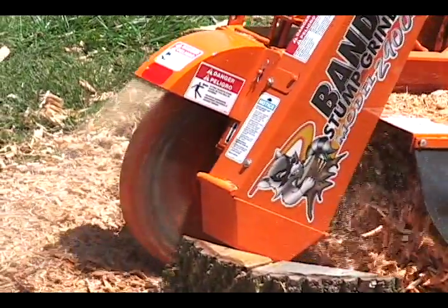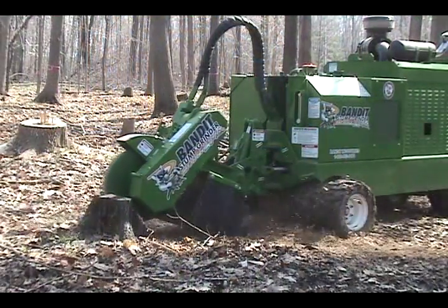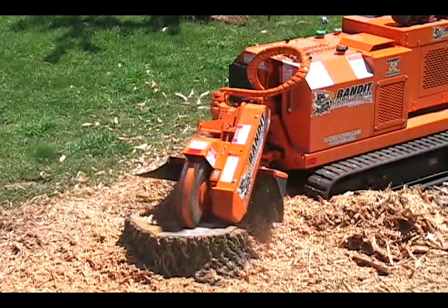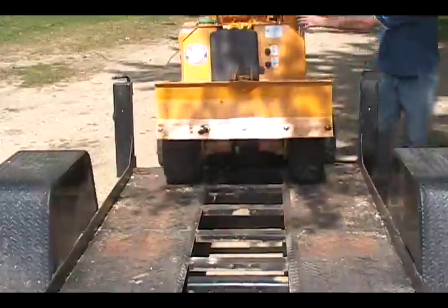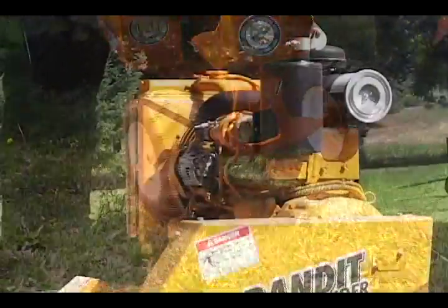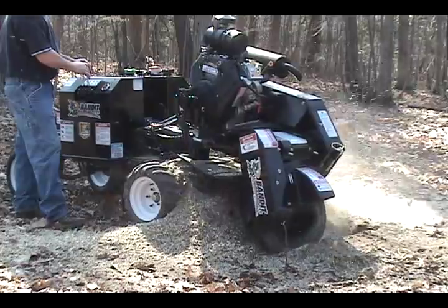Bandit also offers an innovative and versatile line of stump grinders. These money-making machines quickly dispose of stumps and are perfect for tree services and land clearing operations. We offer innovative handlebar machines, towable and self-propelled machines, and custom trailers, and large-scale land clearing solutions. Bandit stump grinders are compact and highly maneuverable, offer a variety of power options, and have remote control options, allowing the operator to have a clear view of the grinding area. Whatever the task, Bandit makes a stump grinder that can work for you.